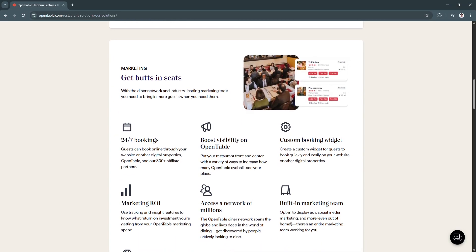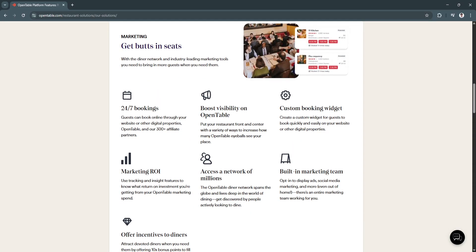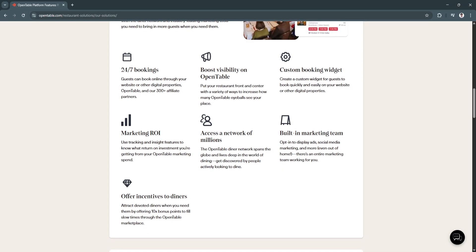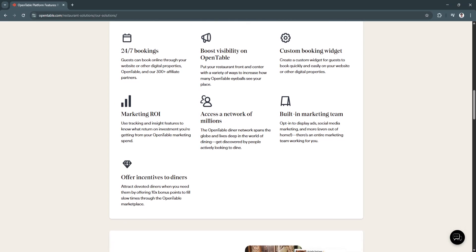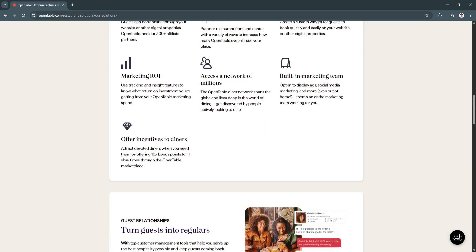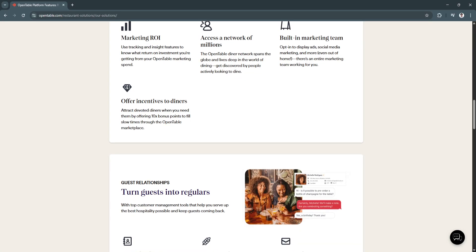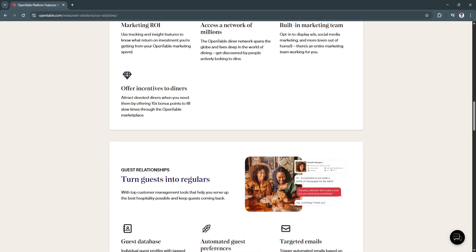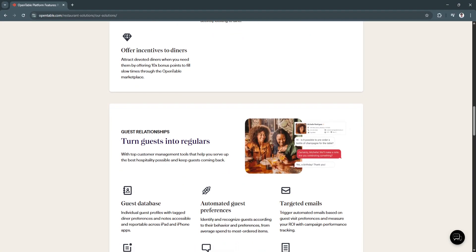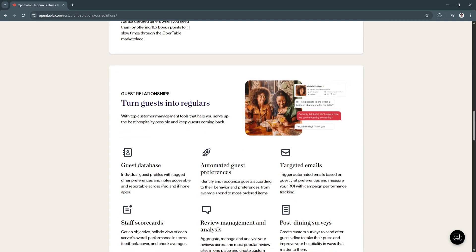So why is OpenTable a great choice? OpenTable stands out as an all-in-one solution for restaurants looking to streamline their operations and provide an exceptional dining experience. With its robust reservation system, guest management tools, and real-time table management, OpenTable enables restaurants to run efficiently while providing guests with a seamless and personalized experience. The platform also integrates well with existing point-of-sale systems, allowing for smooth data tracking and reporting.